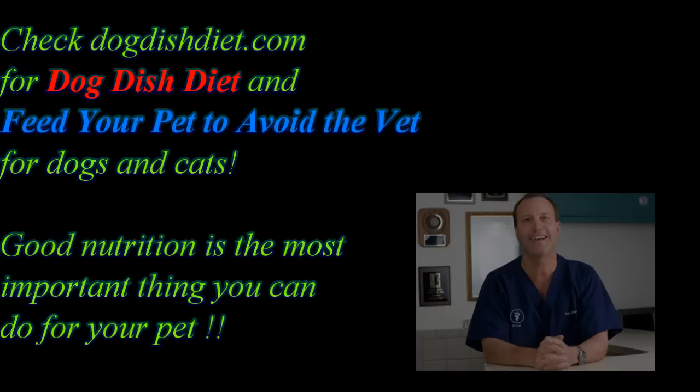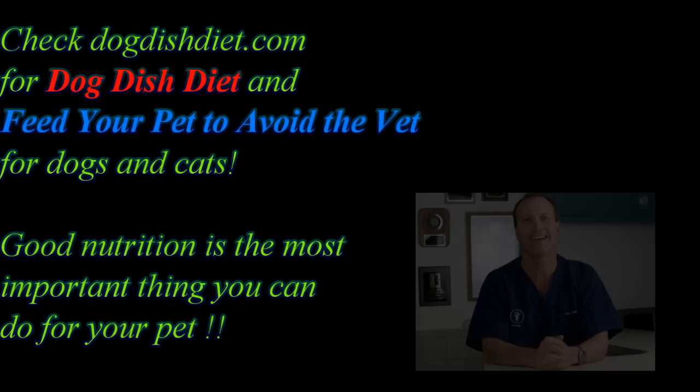There's a lot to think about with ear infections, but number one is: feed a good food. Don't ruin it by feeding biscuits, greenies, or dental chews that have wheat in them after you pick a good food without wheat or grains. If you get a chance, go to my site and check out my books Dog Dish Diet and Feed Your Pet to Avoid the Vet. If you don't use a better diet and your dog has a lot of chronic medical problems, you will feed your vet. Have a great day, thanks so much.